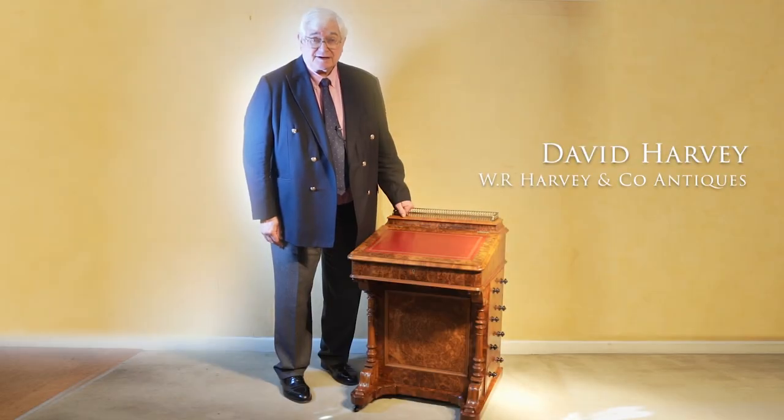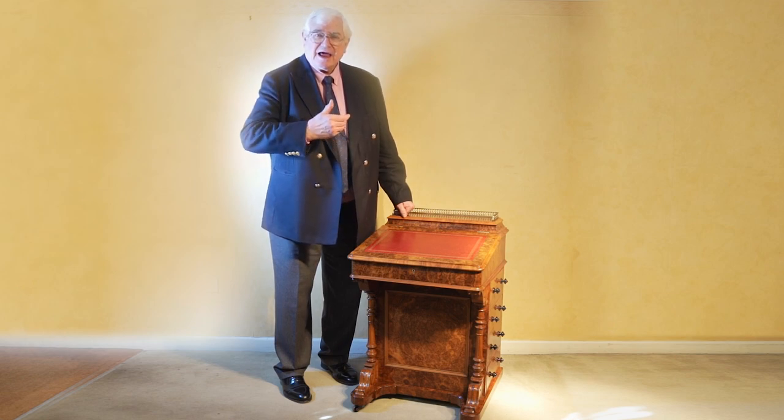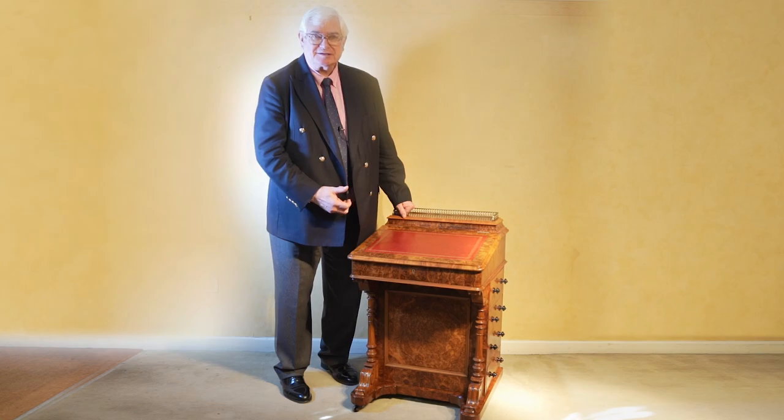My name's David Harvey and today I'm going to talk about this Burl Walnut Davenport. What was it about this that made me buy it in the first place?